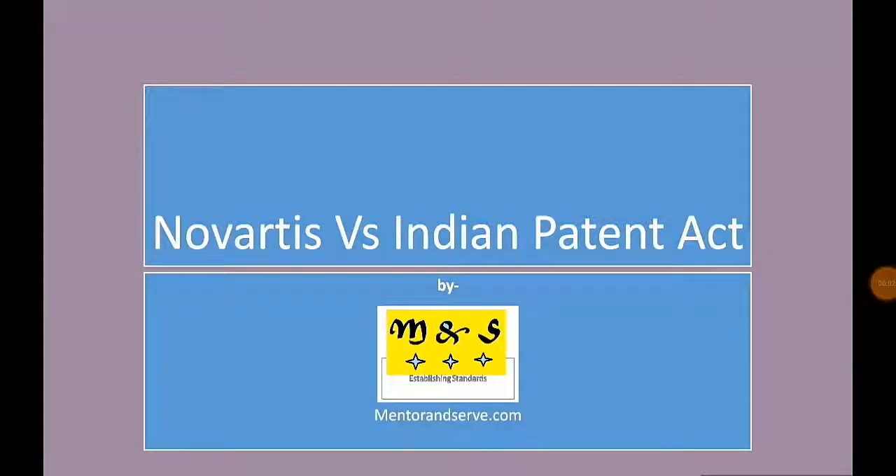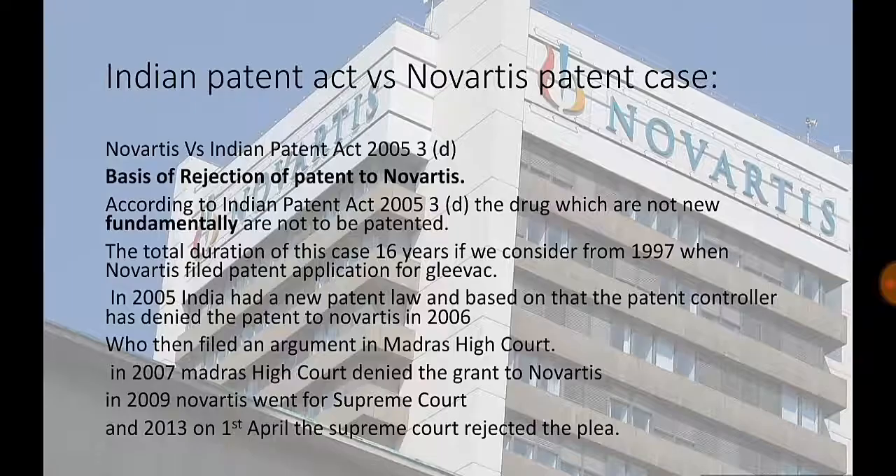Novartis v. Indian Patent Act. It was a landmark decision by a two-judge bench of the Indian Supreme Court on the issue of whether Novartis could patent Gleevec, which is imatinib, sold under the brand name Gleevec, as a chemotherapy medication used to treat cancer.